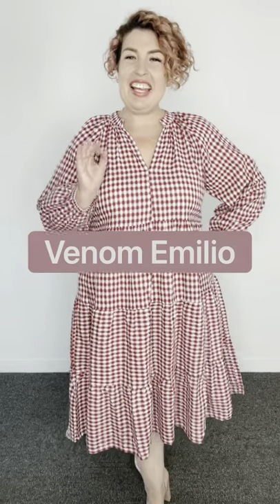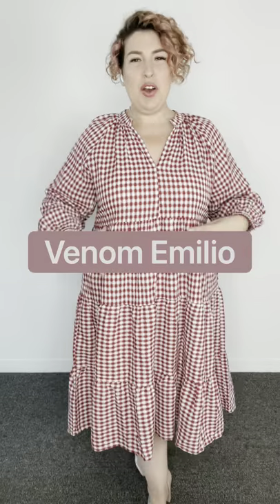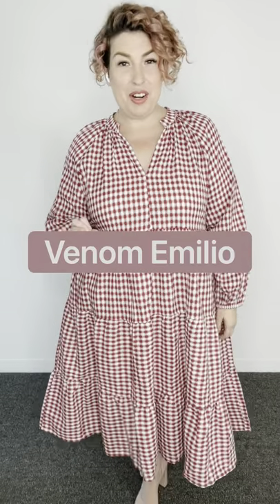It's time to share some fabulous new pieces from fashion powerhouse Venom Emilio. This Melbourne-based boutique has been in the game for more than 20 years, and you can see that with the eye they have for incredible pieces.